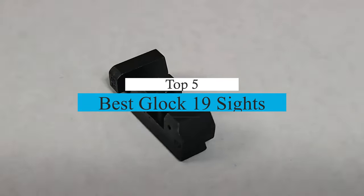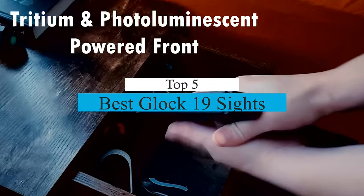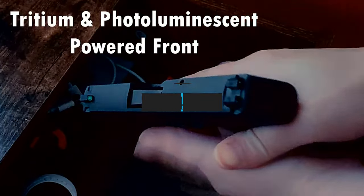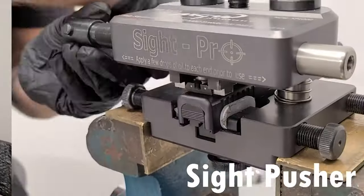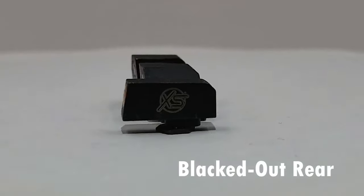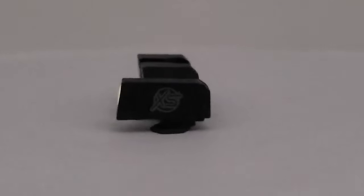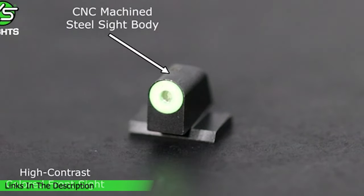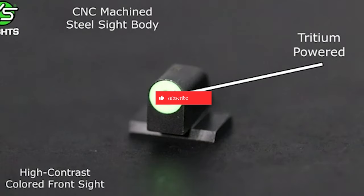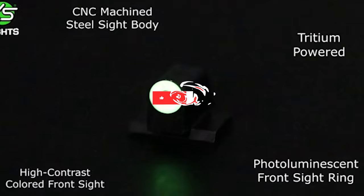What's up guys, today's video is on the top 5 best Glock 19 sights on the market today. Through extensive research and testing, I've put together a list of options that will meet the needs of different types of buyers. So whether it's price, performance, or its particular use, we've got you covered. For more information on the products, I've included links in the description box down below which are updated for the best prices. Like the video, comment, and don't forget to subscribe. Now let's get started.